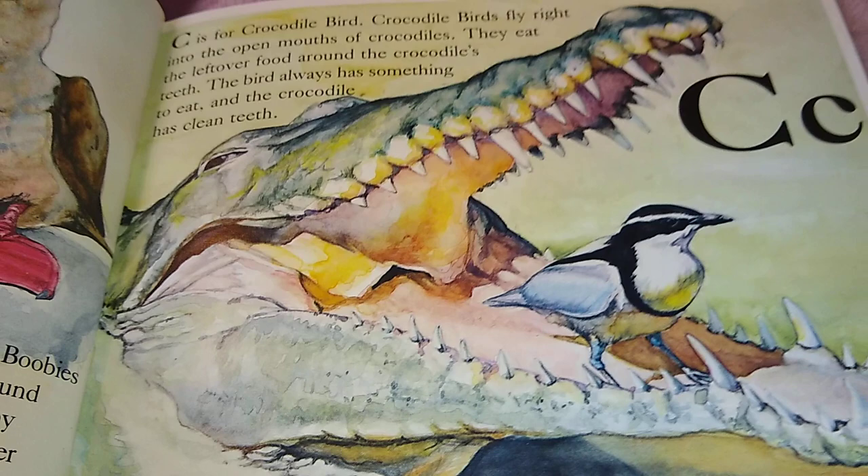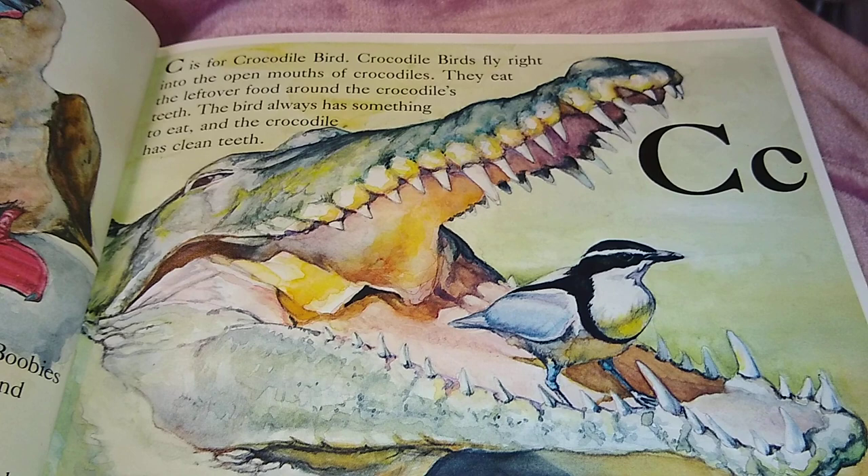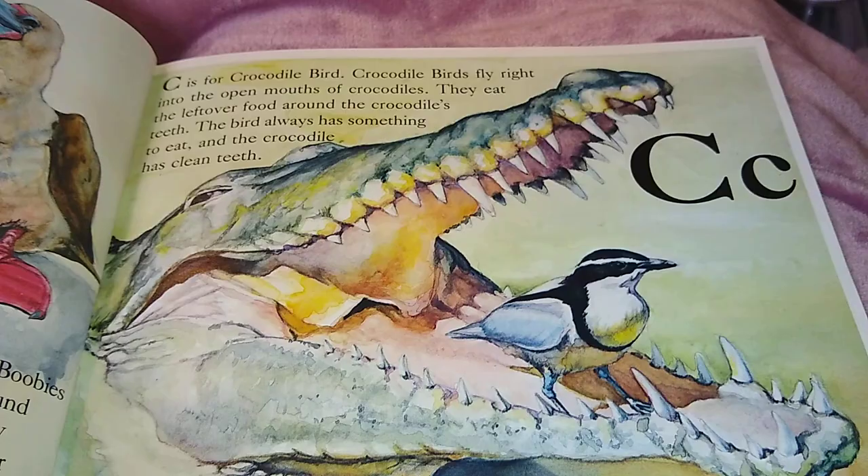C is for Crocodile Bird. Crocodile Birds fly right into the open mouths of crocodiles. They eat the leftover food around the crocodile's teeth. The bird always has something to eat, and the crocodile has clean teeth. Symbiotic.